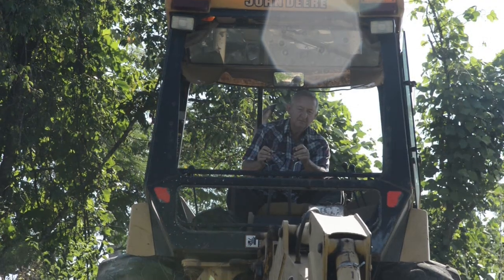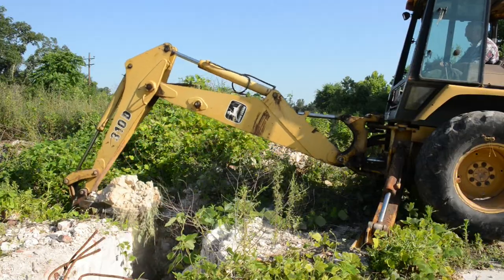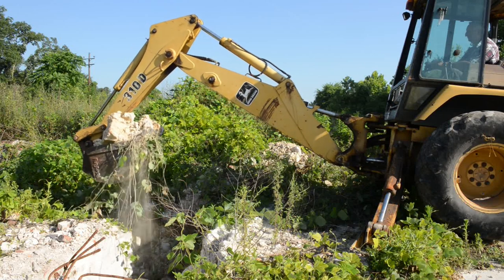Beneath brick heaps, concrete slabs, and thick kudzu vines, one man who was born just three blocks from here has unearthed the rich history of a mill that once sustained a lively company town.